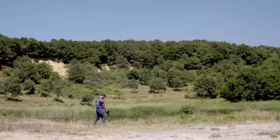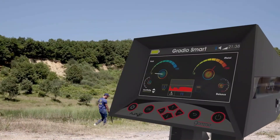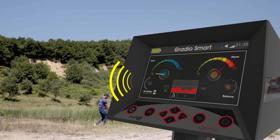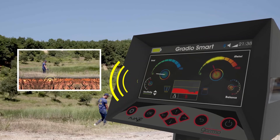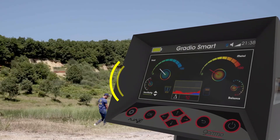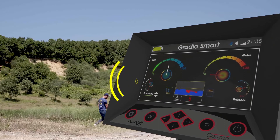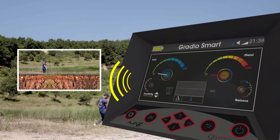The GradioSmart System screen has two indicators: the first in red, which interacts with sounds only when the device passes over a metal; and the other in blue, which reacts with sounds only when the device passes over a void or cavity.